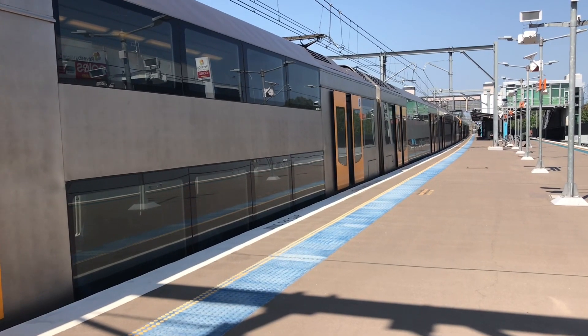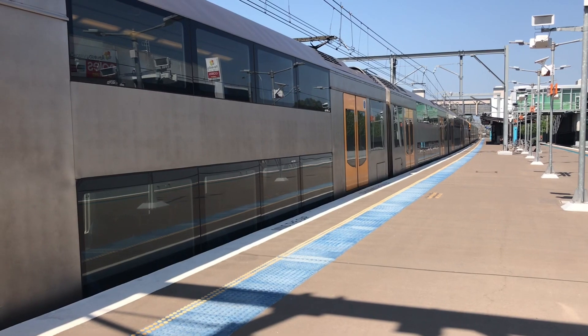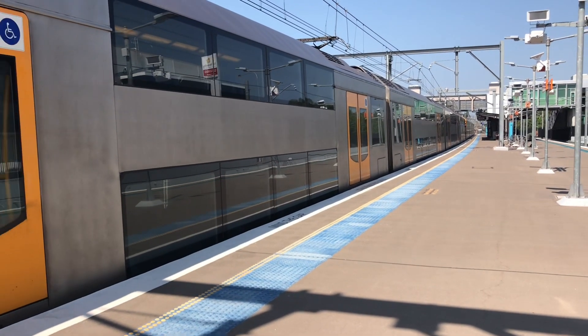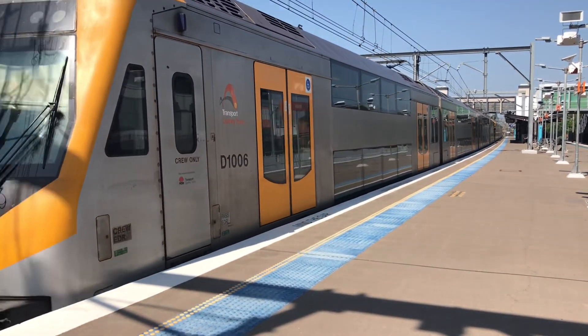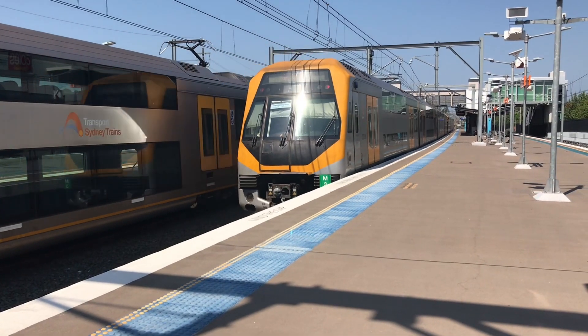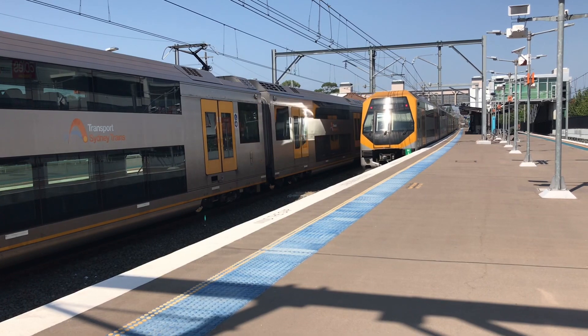And we've got a Millennium now departing platform number 3. 4A, City Circle service. The train's next stop will be Padstow, it'll be stopping at all stations to Turrella, then Wolli Creek, International Airport, Domestic Airport, Mascot, Green Square, Central, Museum, St James, Circular Quay, Wynyard and Town Hall.